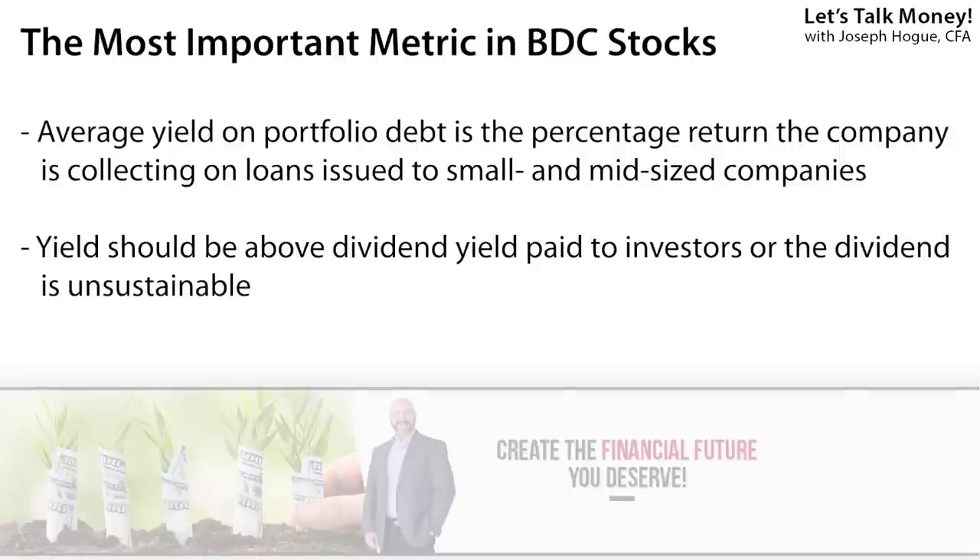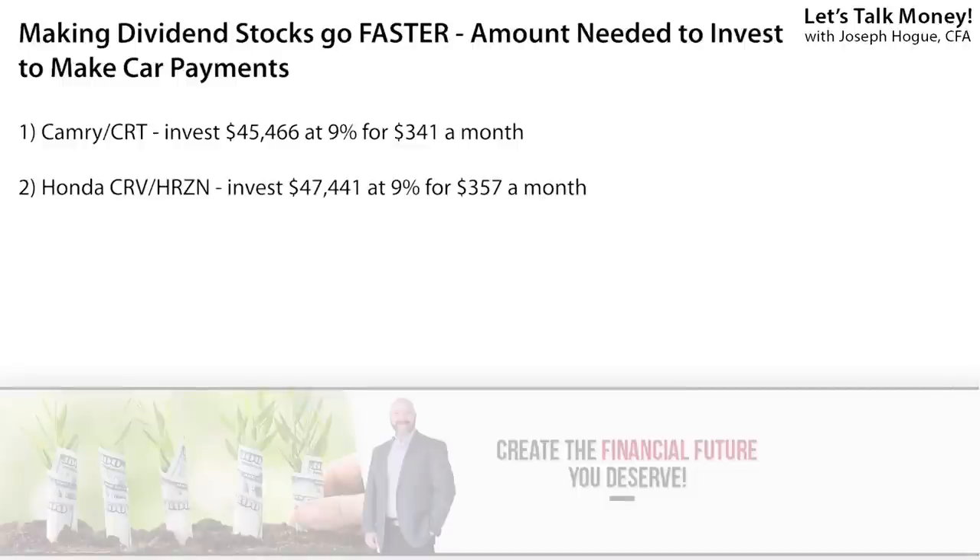That average yield on the portfolio is critical for any BDC — it needs to collect more than it pays out in dividends, or that dividend is in danger of being cut, something that happens too often with high-yield stocks. Horizon is a monthly dividend payer, making it easy to plan those car payments. While that 9% yield is more than five times the stock market average, you'll need to invest $47,440 to earn enough to cover that $357 monthly payment. But stick around — the dividend yields are going higher from here.